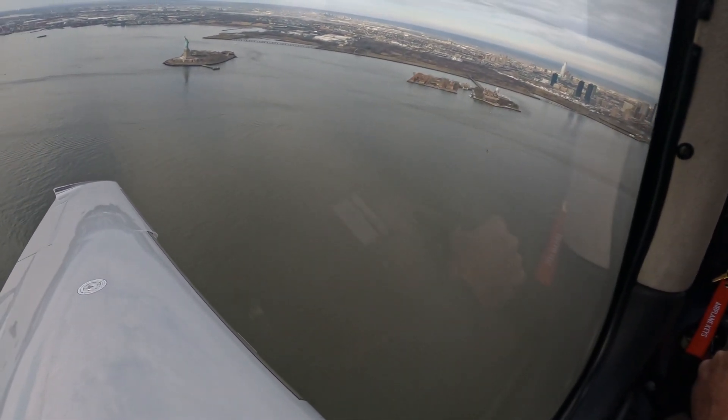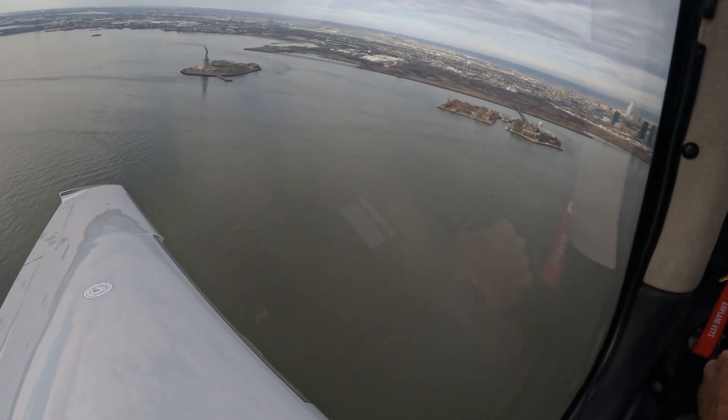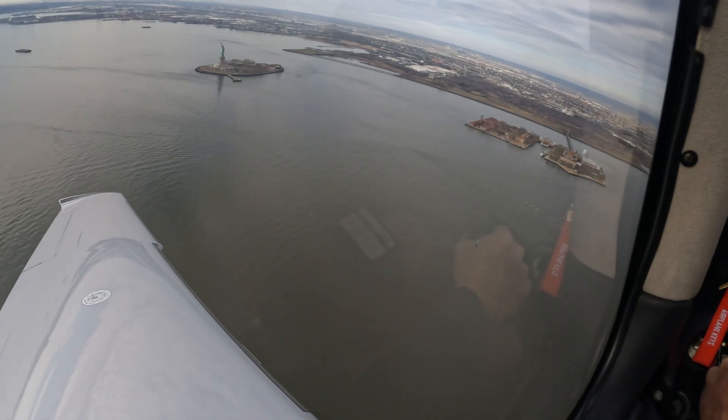Got two helicopters below us here. Seven o'clock. Alright, we're gonna exit out of here. Just watch any traffic that way. I'm ready to go with six.